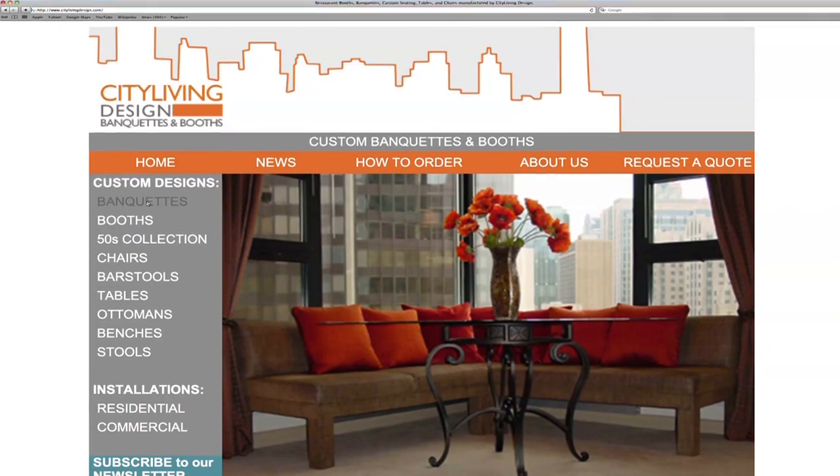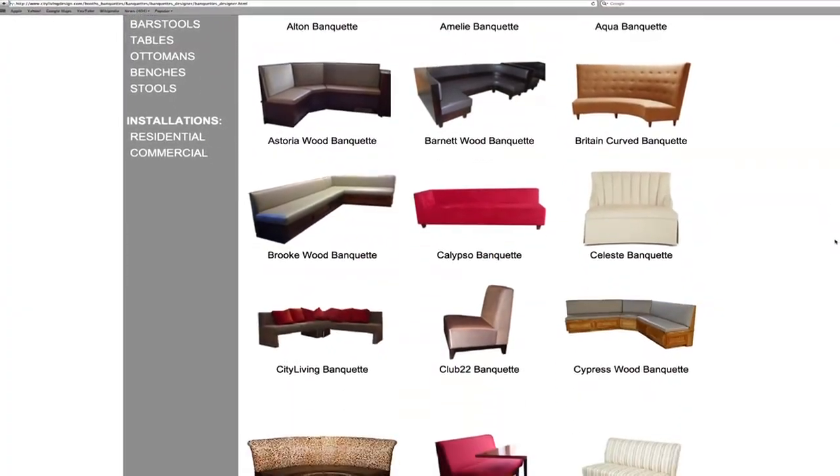The nice thing about our website is you can change the height, the width, the depth, the color — anything you want.